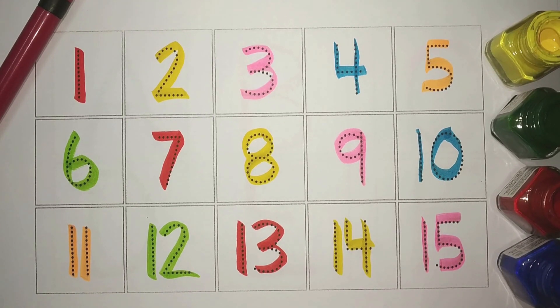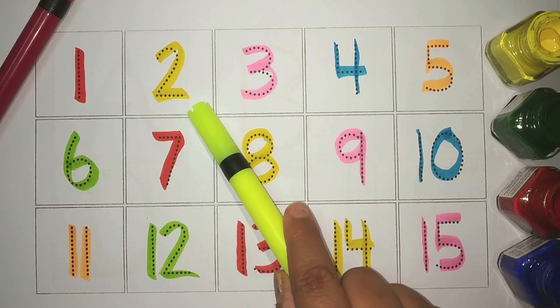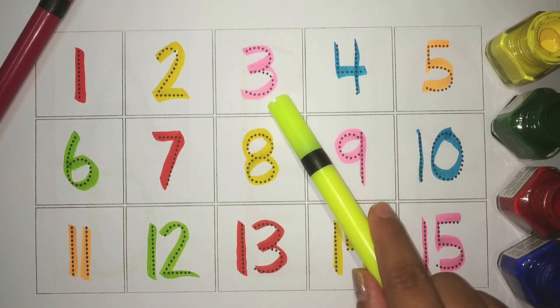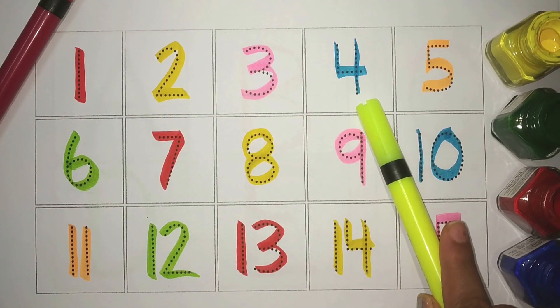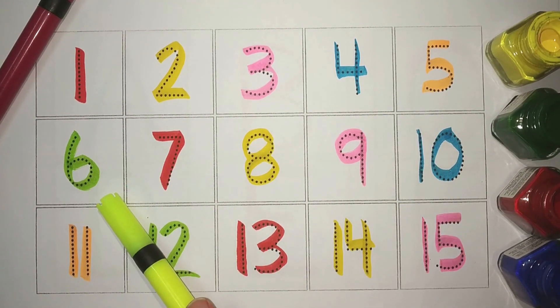Let's revise. 1, Red. 2, Yellow. 3, Pink. 4, Blue. 5, Orange. 6, Green.